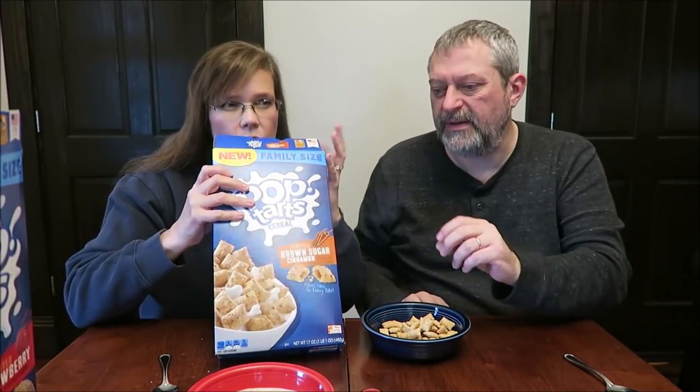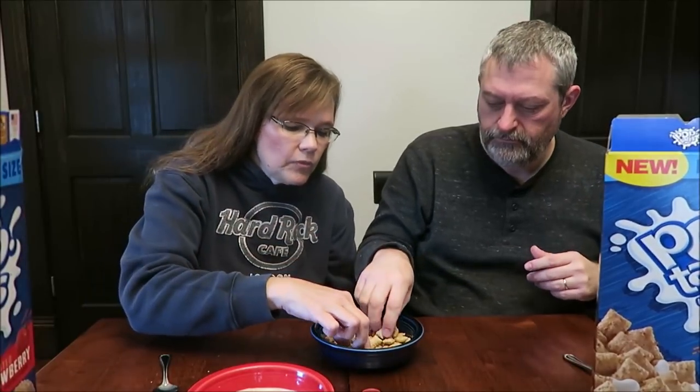It smells maple-y. It smells like maple. She said it kind of tastes like a little bit of maple. It does have a maple flavor. It's not bad, but it doesn't say anything about maple on the box — it's just brown sugar cinnamon. It's not maple-maple, but it does have a maple-ish kind of flavor.